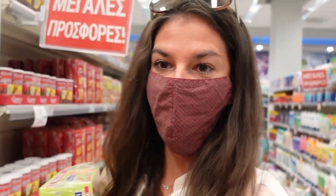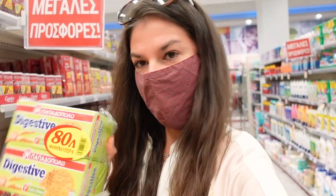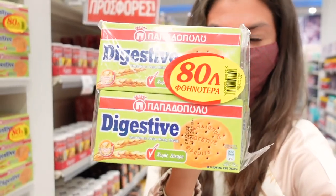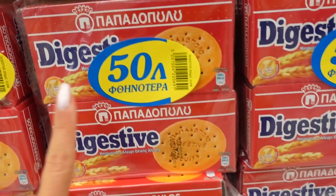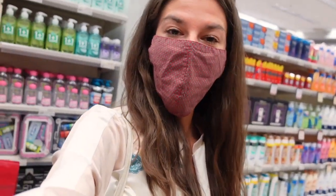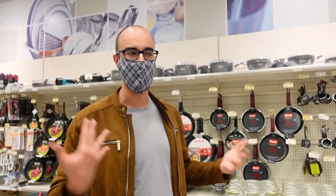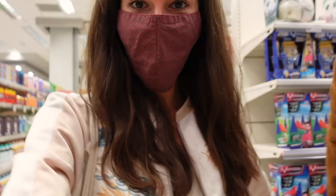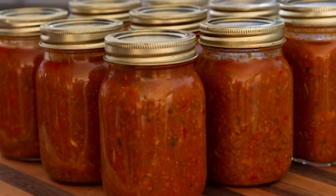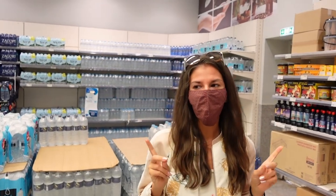They also have digestives here but they look quite different from the digestives in the UK. These two cost 2.50 euros — also cheaper than the UK. You can see that people eat a lot of tomatoes here, and at the beginning of September it's the time when people make their homemade tomato sauce from the harvest.